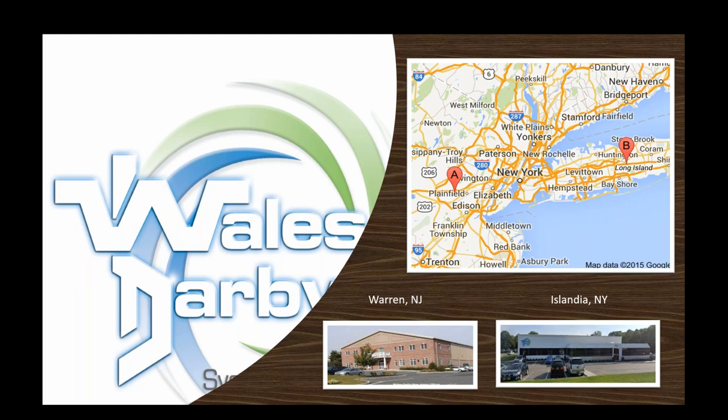Whales Darby is third generation, two locations — Warren, New Jersey and Islandia, New York — covering a really dense population, part of northern New Jersey and all of Long Island and downstate Westchester. Been around 40-plus years, two locations: Long Island and New Jersey.